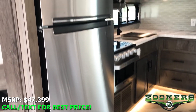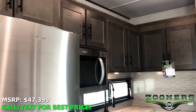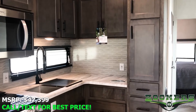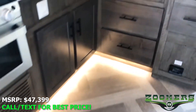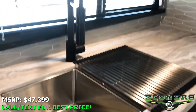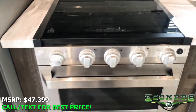We have a large two-door Whirlpool refrigerator, as well as a Whirlpool microwave. Plenty of pantry space, counter space and storage. And there's the accent lighting underneath. A large two-basin sink, boogie burner cooktop and oven.